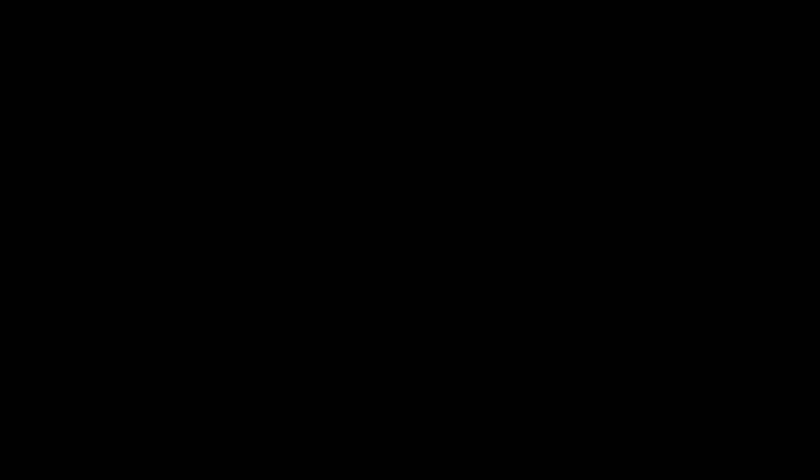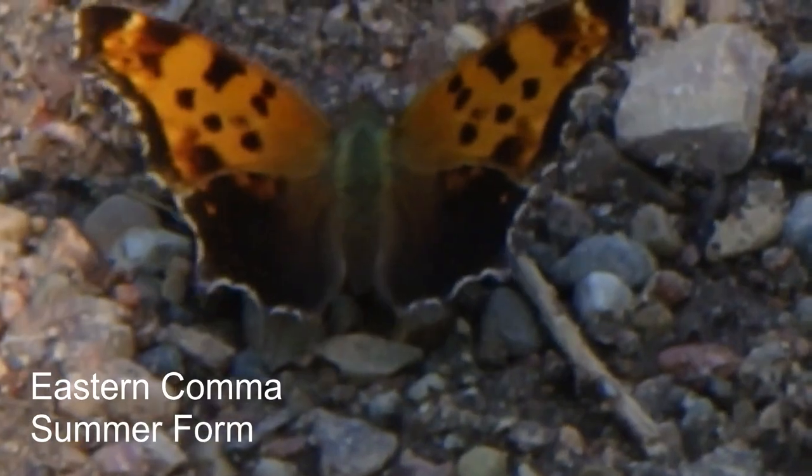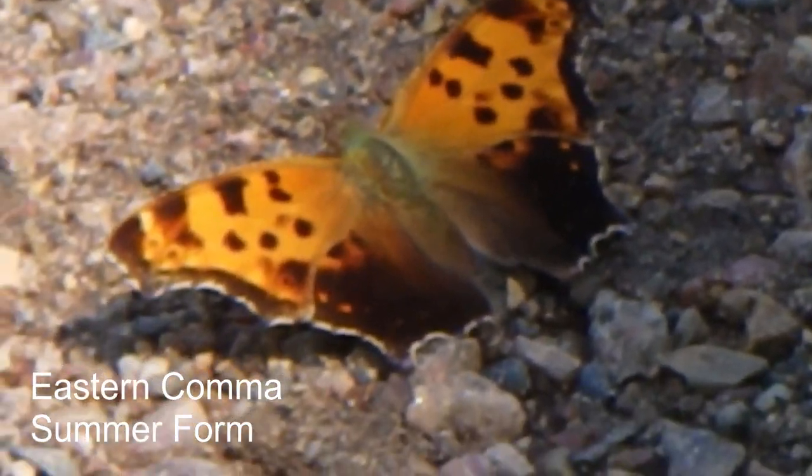That leaves us eastern and green comma to consider. As the eastern has different forms, this differentiation is, in my opinion, the hardest to make. Greens also have a range of different colorations. Some contend that the dark patch lacked by the gray is a subtle smudge in easterns and a quite obvious dark spot in greens, but I've seen intermediates in both species. If the hindwing is almost completely black, you've got an eastern comma — otherwise I examine the undersides.